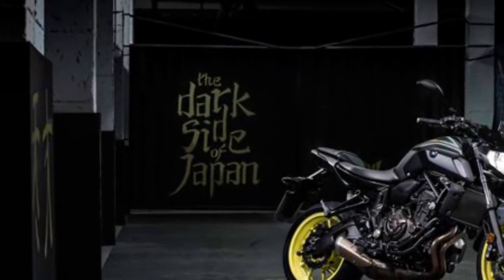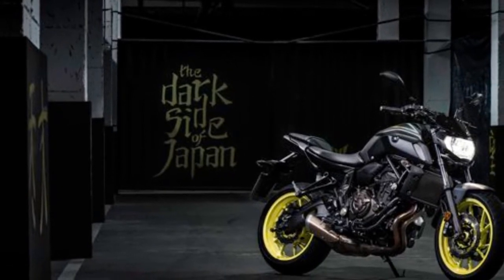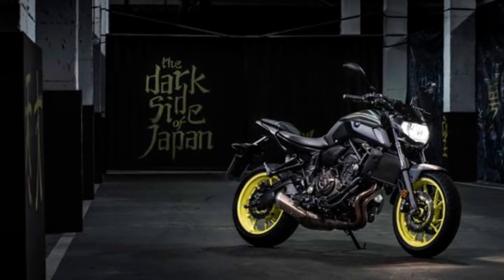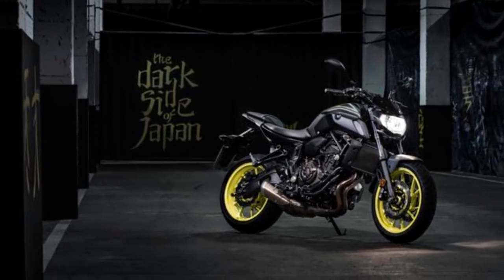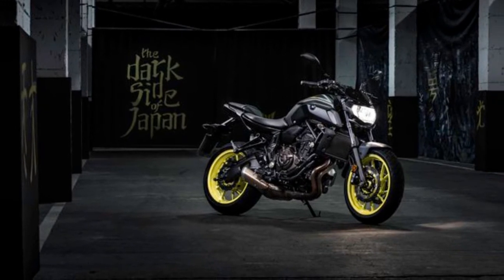As the rain made its way between my mismatched waterproof motorcycle gear and we climbed in elevation through southern Spain's pristine back roads, I thought to myself: there still isn't anywhere I would rather be at this moment than atop the 2018 Yamaha MT-07 in the Spanish countryside.